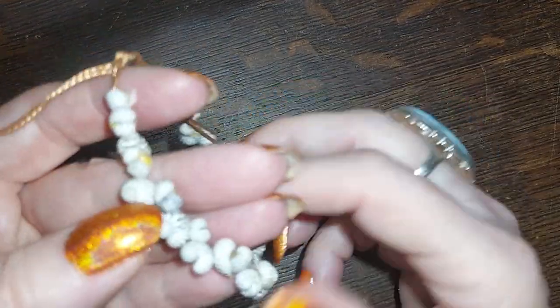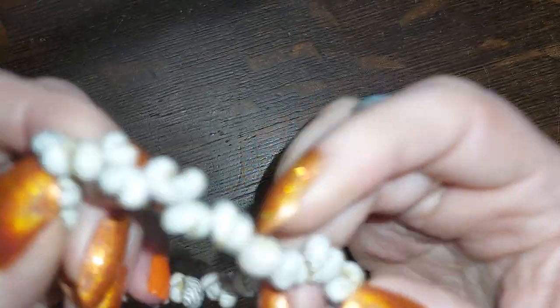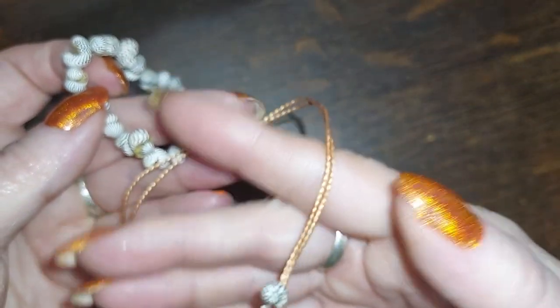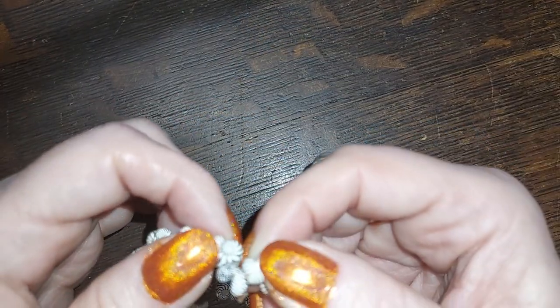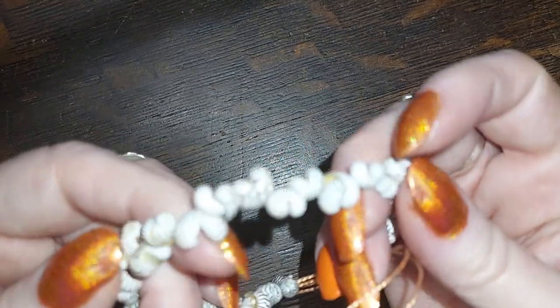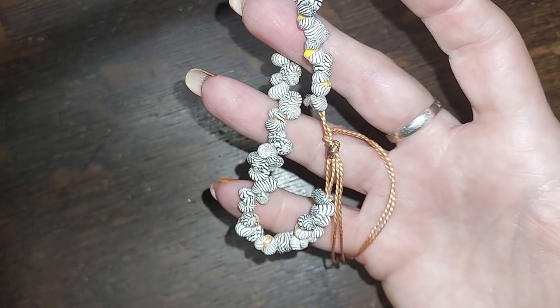Oh look at these — these are little tiny zebra shells, little bitty ones. Those are cute. I would not have the patience to string these, and I'm sure they break really easily when you're trying to string them. That's really cute, I'm going to do that for—